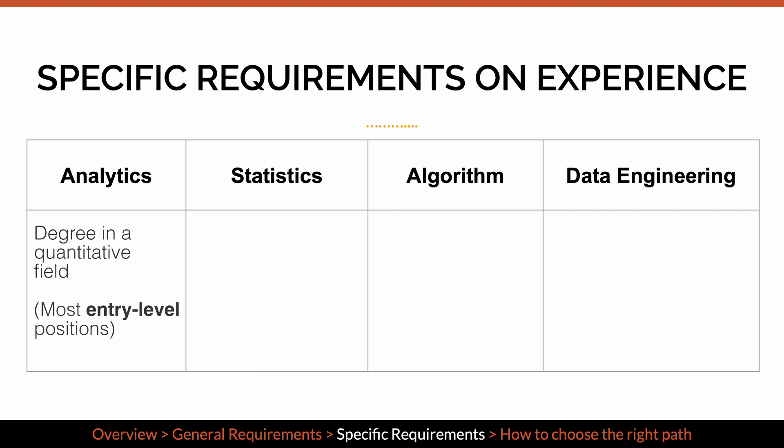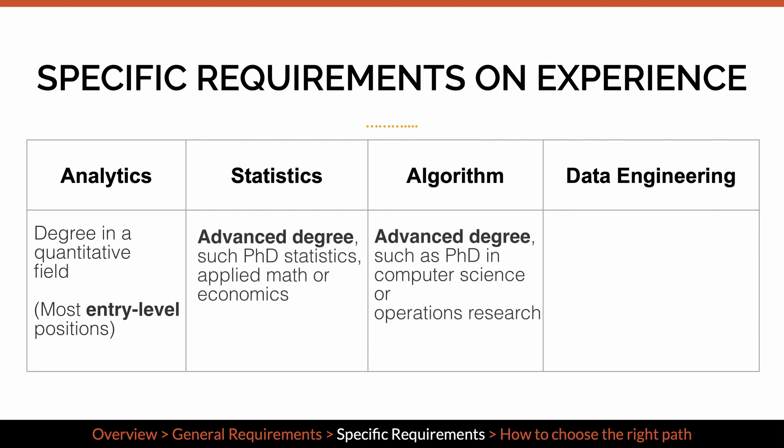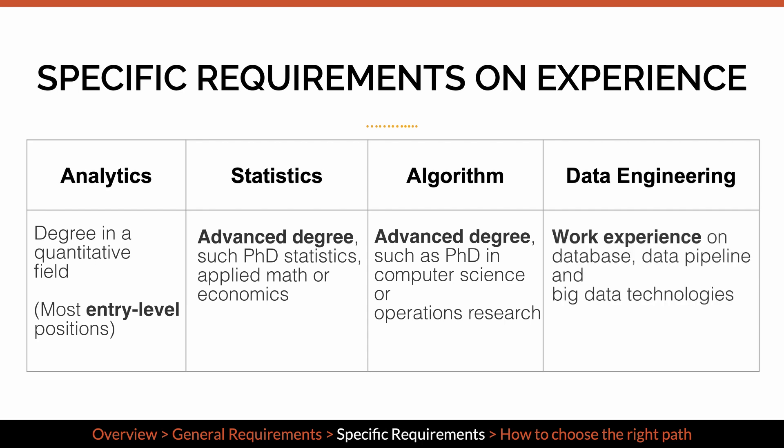Most entry-level positions fall into the analytics category. Both statistics and algorithm types of roles require advanced degrees in a technical field — almost all algorithm-type data scientists I know have a PhD degree. Data engineering typically requires work experience in database, data pipeline, and big data technologies, so in most cases there are no entry-level positions.